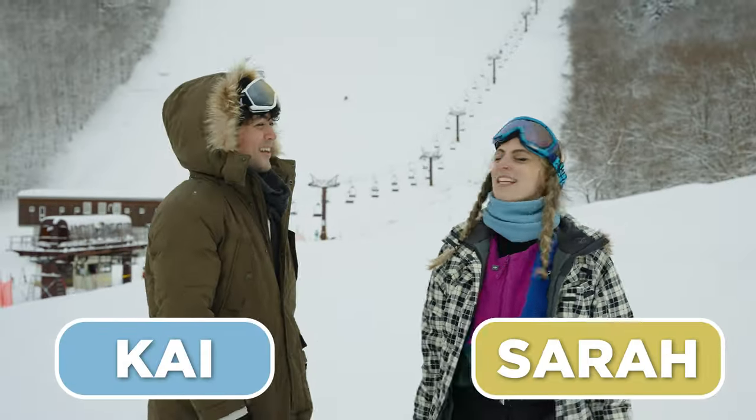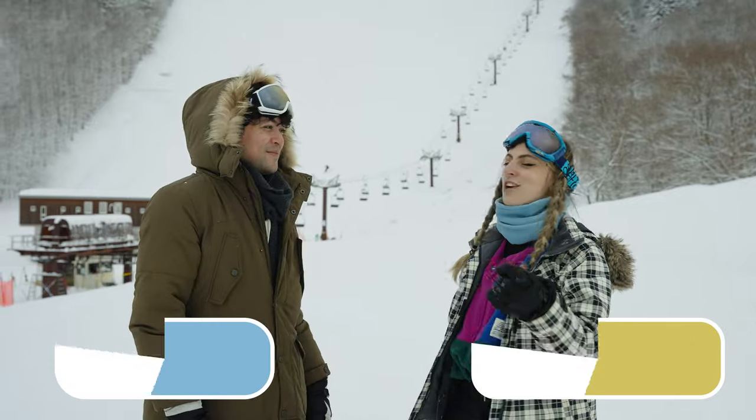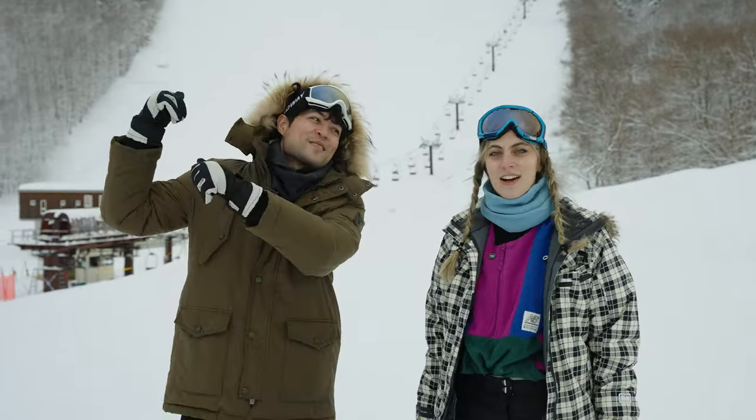Welcome to Japan in winter! This is a paradise for all skiers and snowboarders, and we're going to take you along today to show you what it's all about. This is Akita Prefecture. Let's hit the slopes.